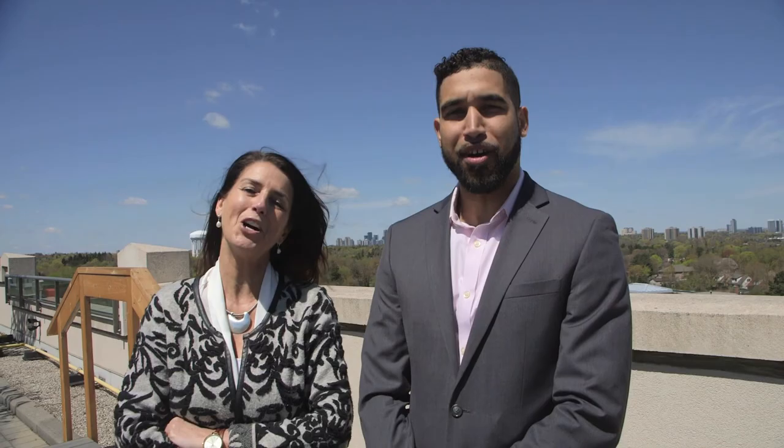Thank you for joining us today, and we hope you enjoyed the tour of this lovely property, 205 The Donway West, Suite 530. If you would like a private tour, please give us a call. My cell is 416-554-7724, and mine is 416-802-2497. Have a wonderful day, and until next time, all the best from Team Compton.